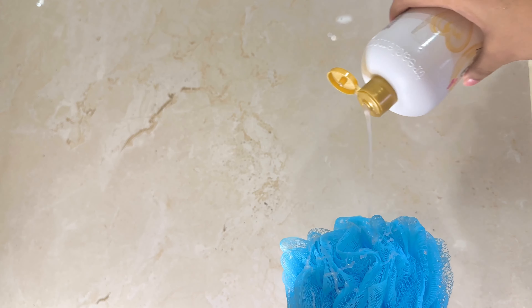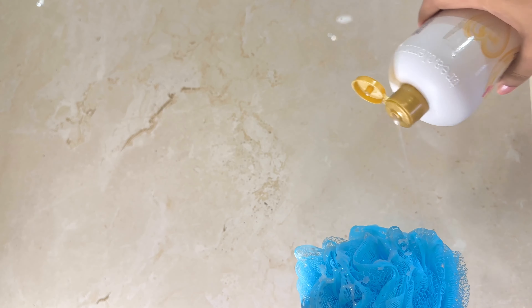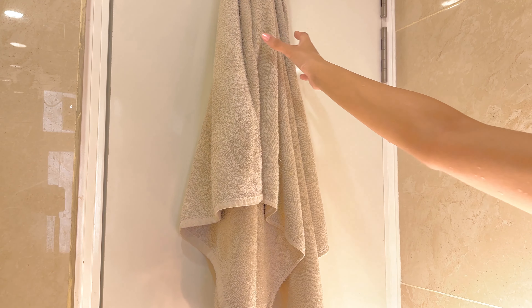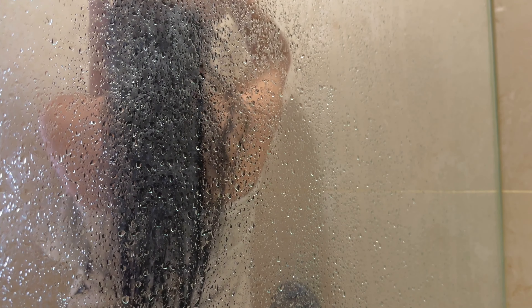For body wash I'm going in with this Creamy Shea Butter body wash. This one is one of my favorites — I love it because it smells so delicious, like creamy shea butter with a little bit of coconut, but mostly that creamy shea scent.